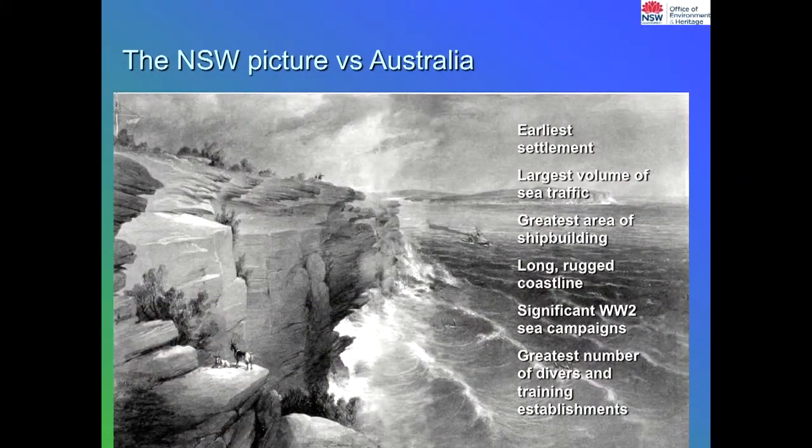We're quite lucky in New South Wales in a lot of ways. We've got the most heritage of any state. We've got the biggest coastline, the earliest settlement, the most divers in the area. We've had the greatest area of shipbuilding up and down the coast, and we've also got significant World War II losses and emplacements along the coast.